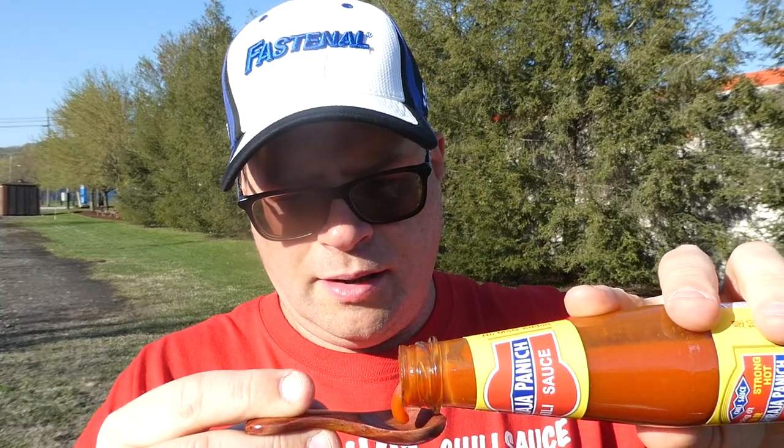It has a sweetness to it, obviously from the sugar. The pepper — I'm trying to kind of liken the pepper flavor to something else, but I just can't. It almost has like a tomato-y taste, I want to say. And it's not quite it, but that's the closest I can get.